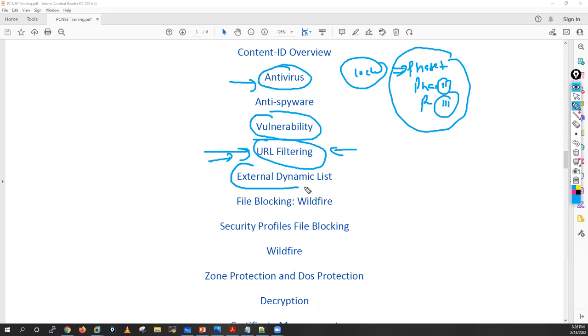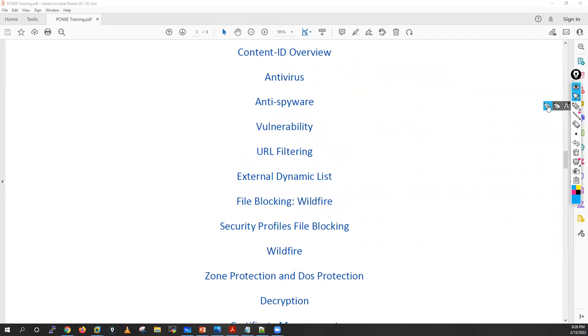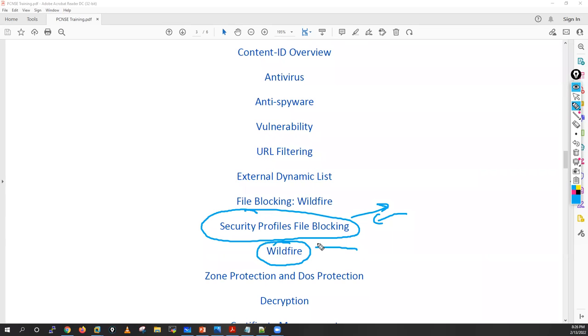We'll cover external dynamic lists, file blocking policies — how to block uploading and downloading of different types of files. Then WildFire: how Palo Alto provides zero-day attack protection, what WildFire operation is, and we'll see all these things in detail.